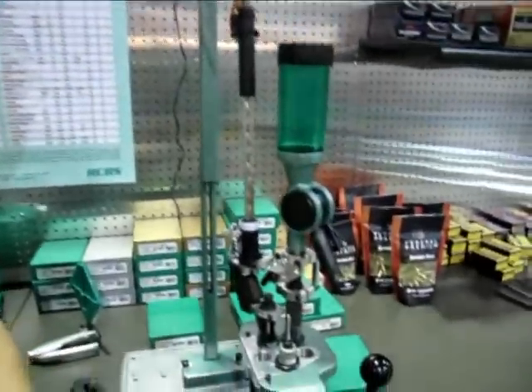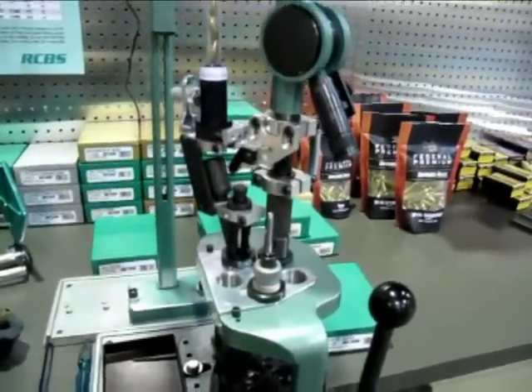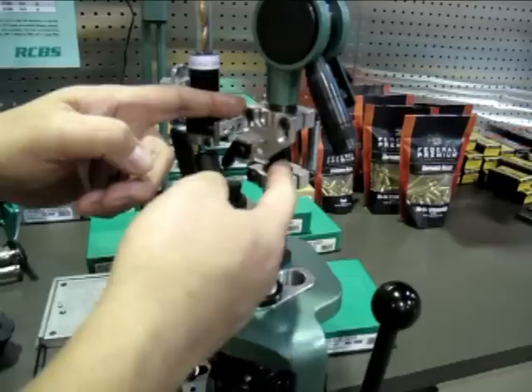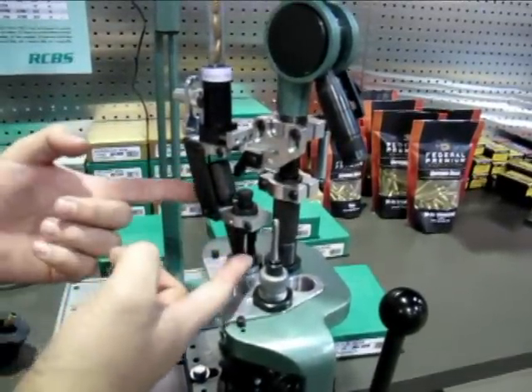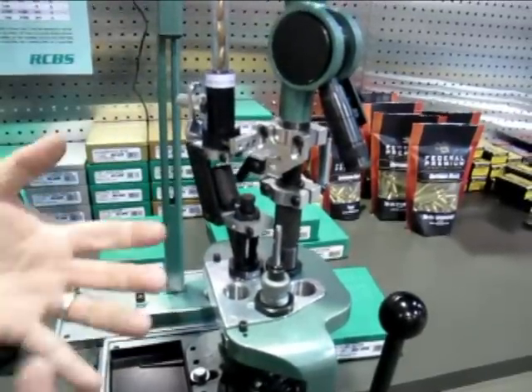And so this is an upgrade to your RCBS Pro 2000 Progressive Press. Correct. You simply add this plate on to the case-activated system, install this as a replacement to your seating die, make your adjustments for the bullet length that you have, and you're off and running.